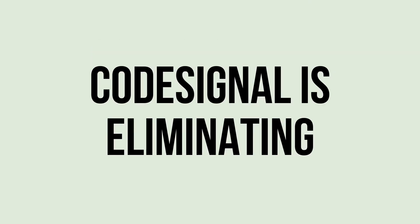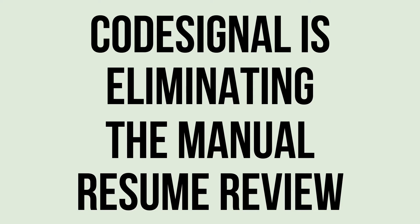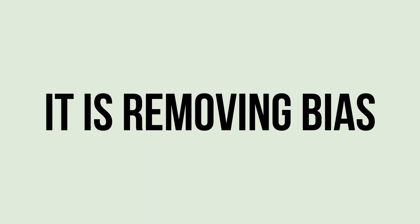CodeSignal is eliminating the manual resume review, it is removing bias, and it is also reducing time to hire. This in turn also creates a better candidate experience because they're able to move through the interview process so much quicker.